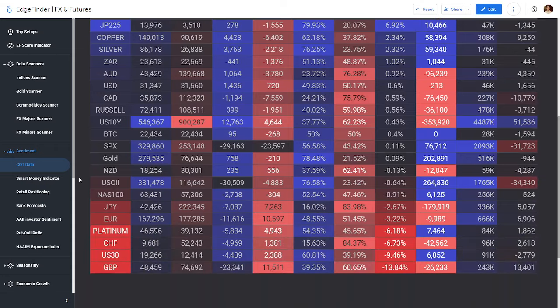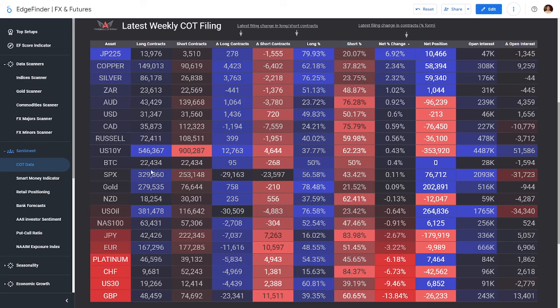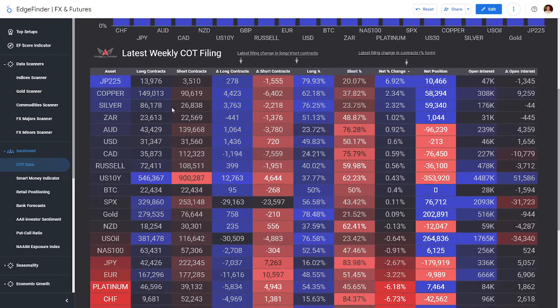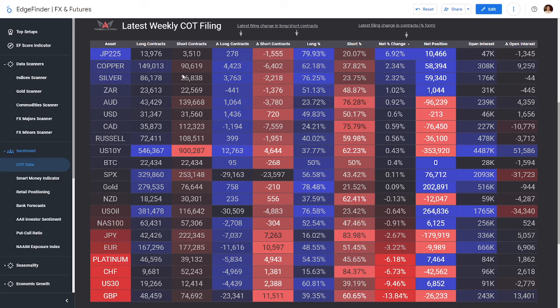Please note the COT data is delayed by a few days. It doesn't mean it's not useful, but if you're making all your decisions based on trades they might have done several days ago, be careful. This is just one indicator we use in combination with everything else in our systematic approach with the Edge Finder. It is useful to get an idea of where big money is going, but it is not the holy grail — nothing is. Take it with a grain of salt, just like any other data point.